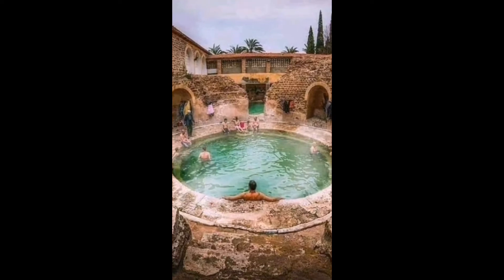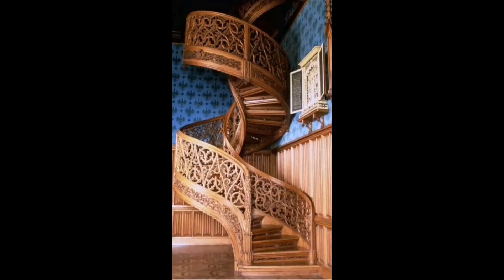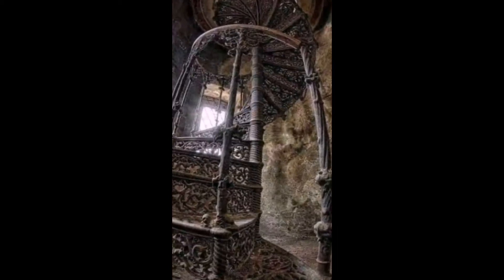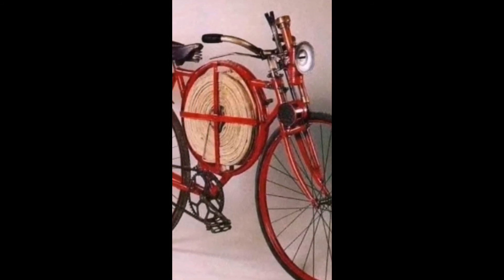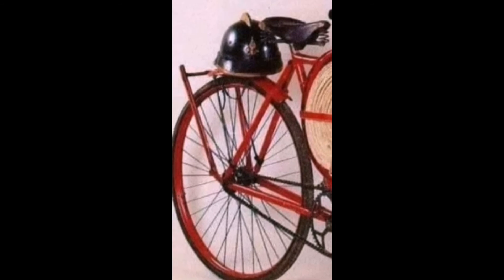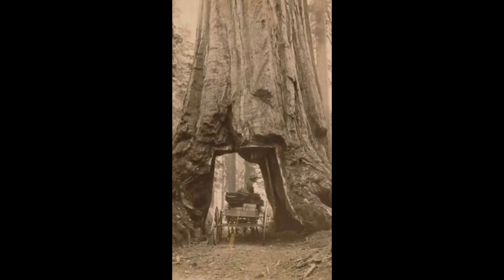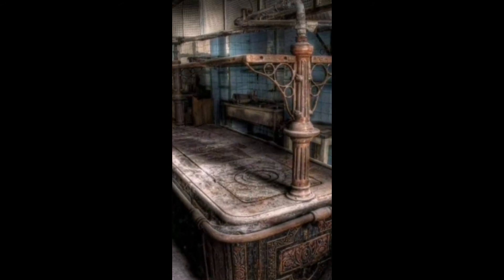A Roman bathhouse still in use after 2000 years in Algeria. Here's a handcrafted staircase, and another one. This medieval toilet from the tower, a fireman's bicycle, a horse-drawn car passes through a section cut out of the base of a tree, and an abandoned kitchen in France.